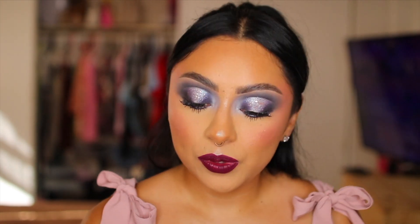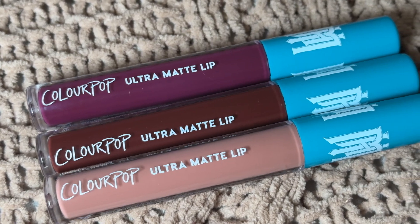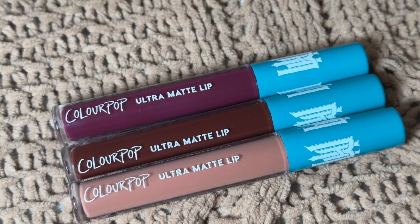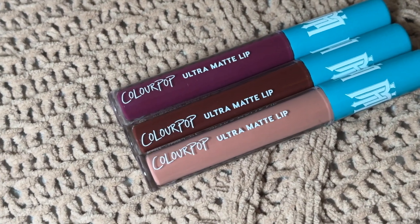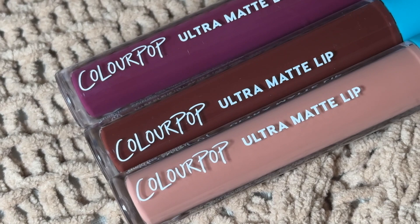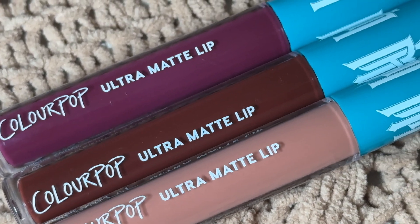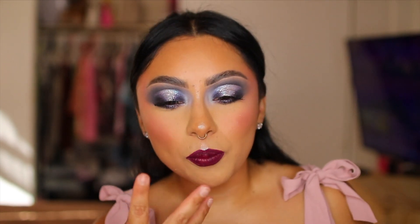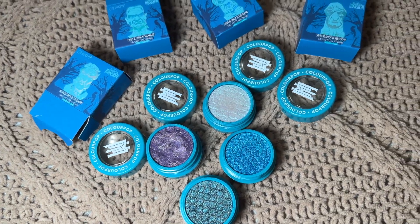Last but not least, we have the Ultra Matte Lip — journey through haunted chambers with the nude and dark hues of our comfy matte liquid lipstick that's long-lasting, lightweight, and delivers intense color payoff in one swipe. Right now I'm wearing the color Hitch-A-Ride. A reddish one is not my style, I definitely love me a nude, but a purplish tone — I don't know why, that just speaks to me.